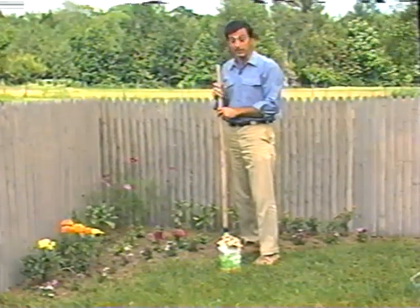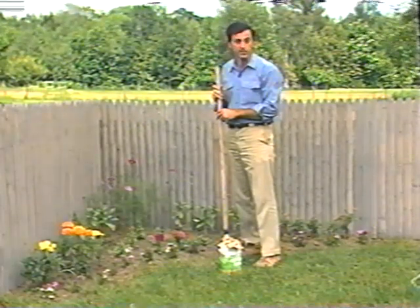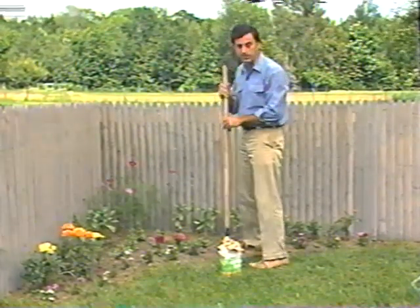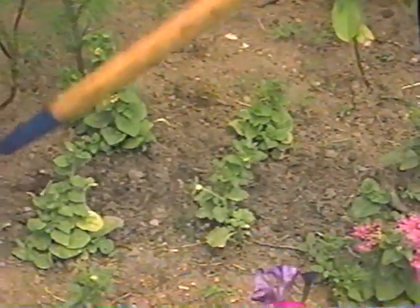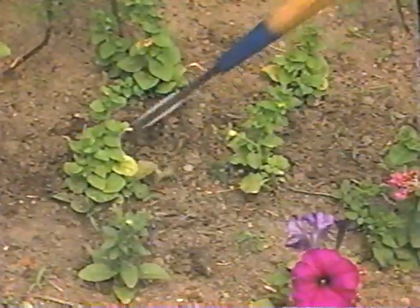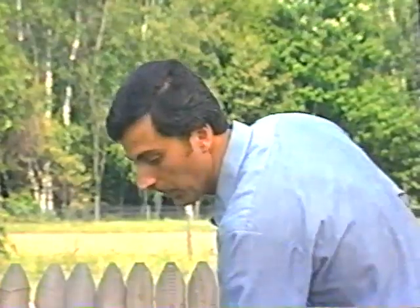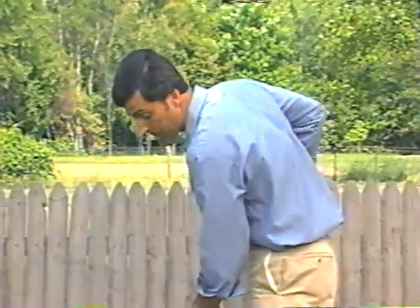My annual garden is planted and it looks pretty good, but it'll still take a while before it fills in. In the meantime I've got to be on the lookout for weeds. Frequent shallow cultivation with a hand cultivator or a narrow-bladed hoe can make quick work of the job — just be careful not to damage tender plant stems. Soon the plants will spread out, completely covering the soil, and the weeds will have a tough time growing.